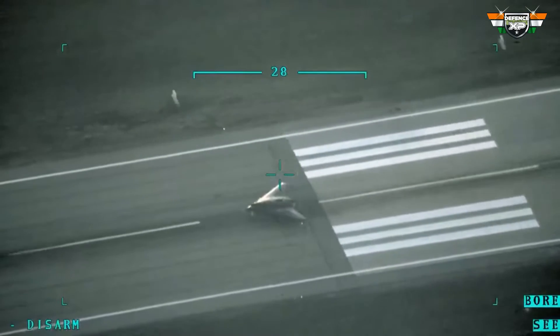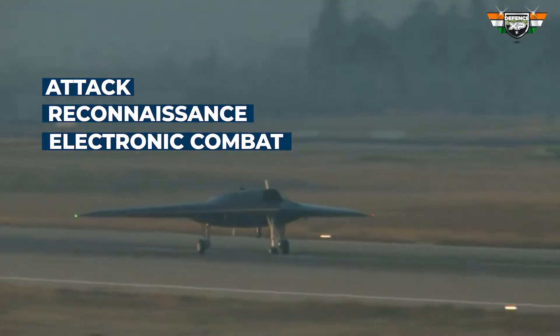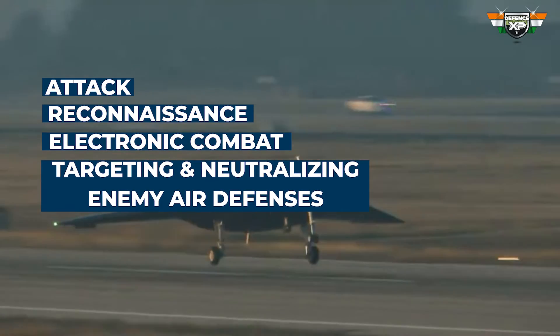The Anka-3 is designed for various roles, including attack, reconnaissance, electronic combat, and targeting and neutralizing enemy air defenses.